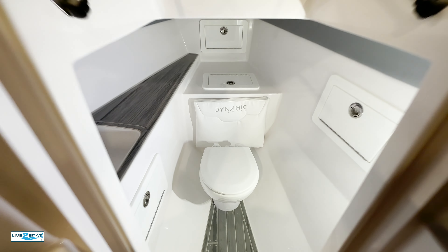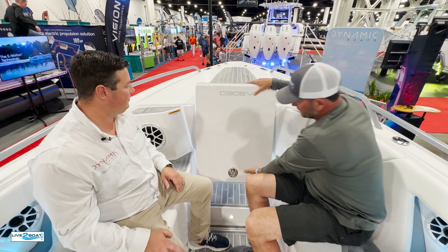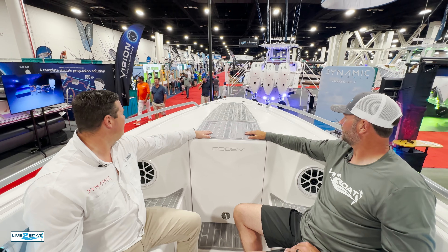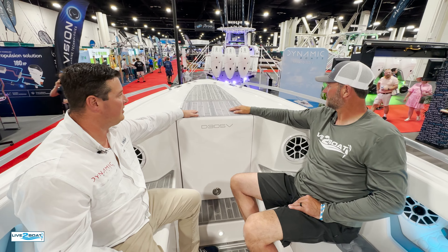Freshwater sink. And that's actually an electric Japsco toilet. Holds back down — disappears. And this actually can double up as another casting platform or another place for you to stand and fish. You could even mount a bow mount trolling motor up there if you needed to. Absolutely, 100%.